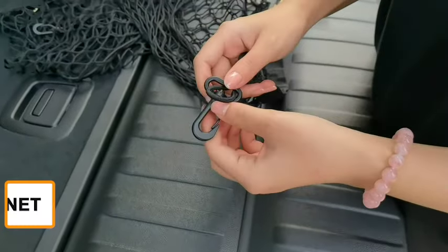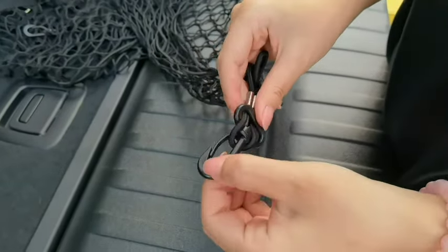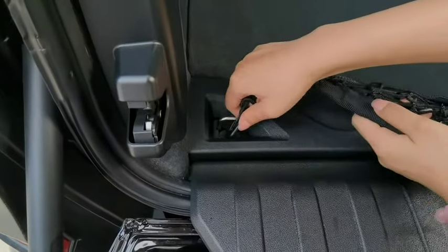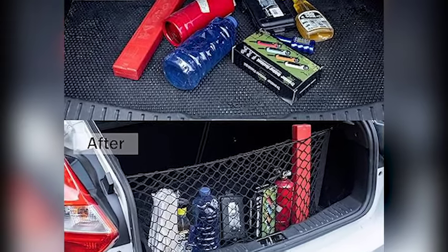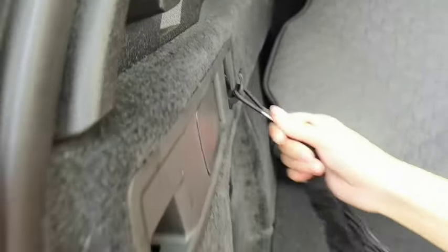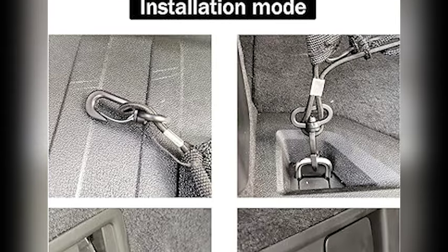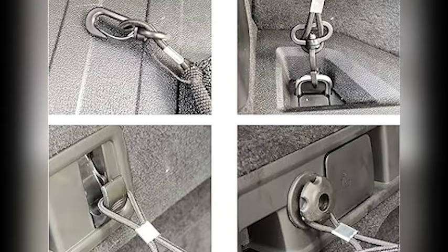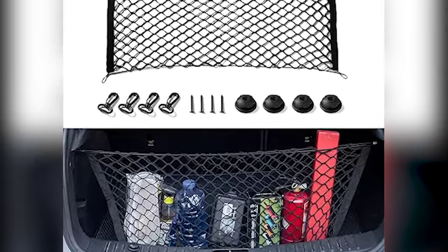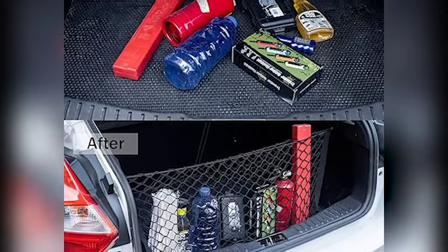Secure your gear and style with the Amos Cargo Net, our fourth featured product. This stretchable marvel adds versatility and safety to your car exterior, making every journey a breeze. The Cargo Net is made from stretchable and durable materials, allowing it to expand and fit various sizes of items in your trunk or cargo area. Thanks to the hooks and elastic cords, it's super easy to install and adjust. Whether you're hauling groceries, sports equipment, or luggage, the Amos Cargo Net will keep everything in place and prevent items from shifting or sliding around.